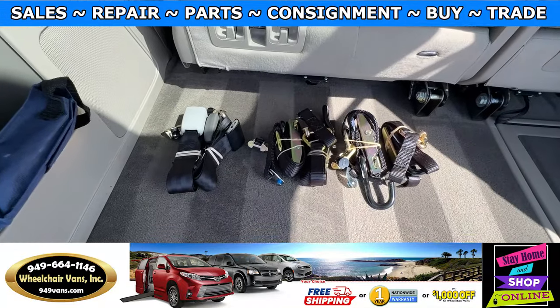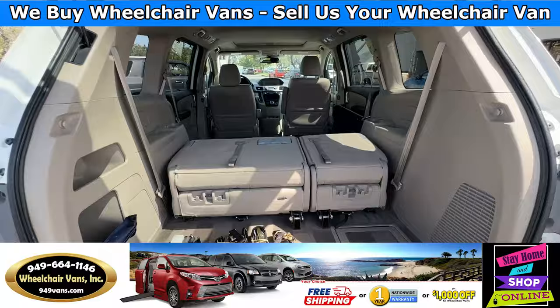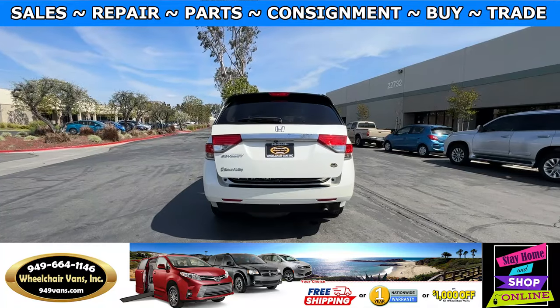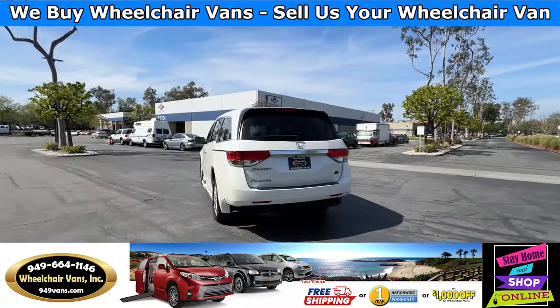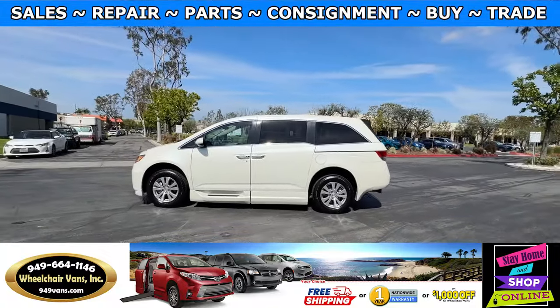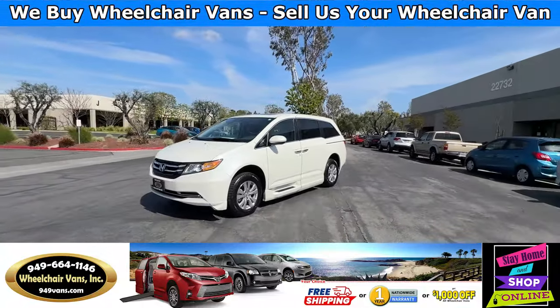As you can see, we provide everyone with a set of manual straps. We also offer financing on all types of credit. We can do personal or business loans. If you have any questions, please visit our website 949vans.com.